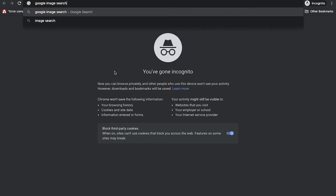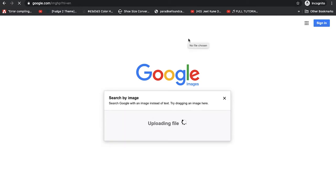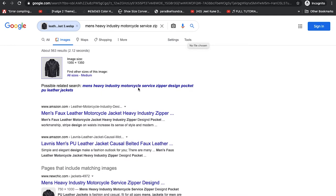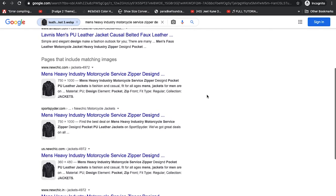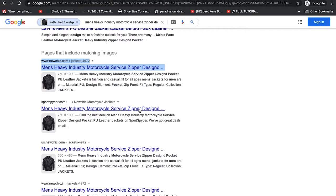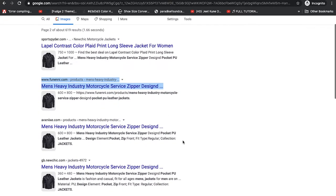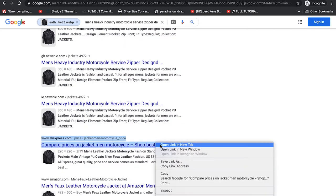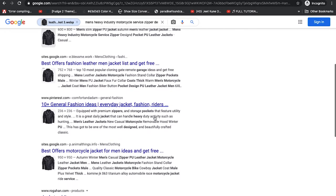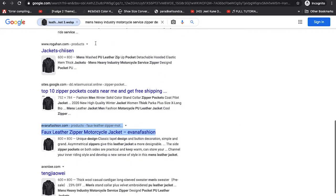I've downloaded the image to my desktop. Let's come over to Google Images, upload the image and search for it. Google suggests 'men's heavy industry motorcycle service zippered.' Scrolling down, we see some Amazon results. We also see NewChic, SportSpider, another Amazon listing, an AliExpress listing, and some Pinterest links — including Ivana Fashion. We've seen many stores with this same image.